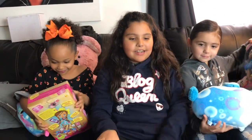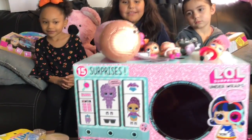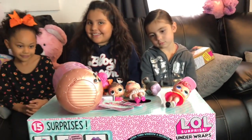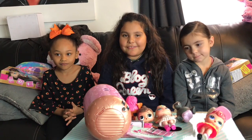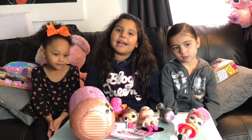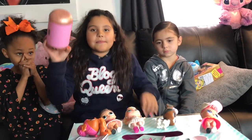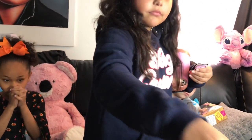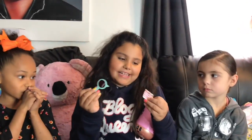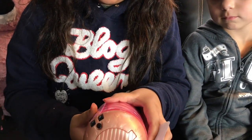Next are LOLs. Come on, you guys know you want LOLs — nobody's too big for LOLs. You can collect them all. I'm collecting them and I put them up in my room and it looks really cute. They come in a ball and you get these codes, and then you get a little magnifying glass and look at the codes to try to see what's inside.